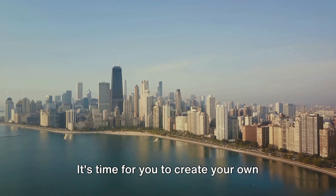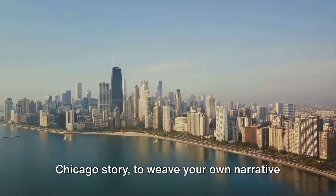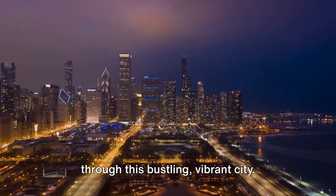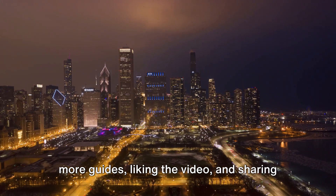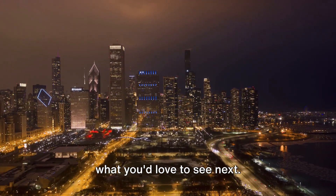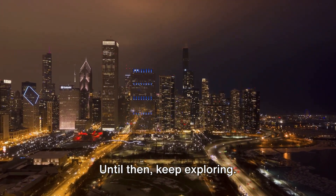It's time for you to create your own Chicago story, to weave your own narrative through this bustling, vibrant city. Join the exploration by subscribing for more guides, liking the video, and sharing what you'd love to see next. Until then, keep exploring.